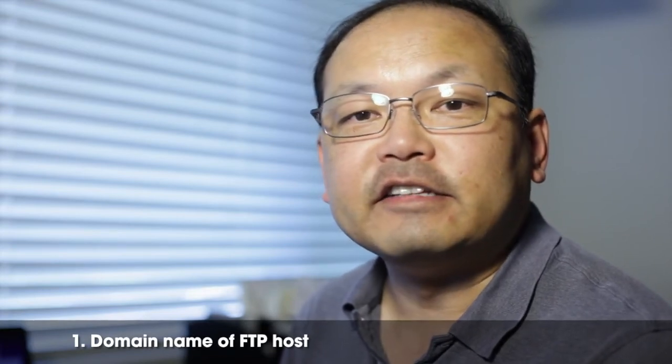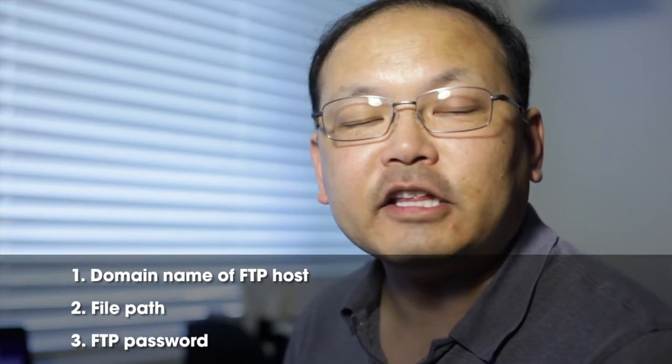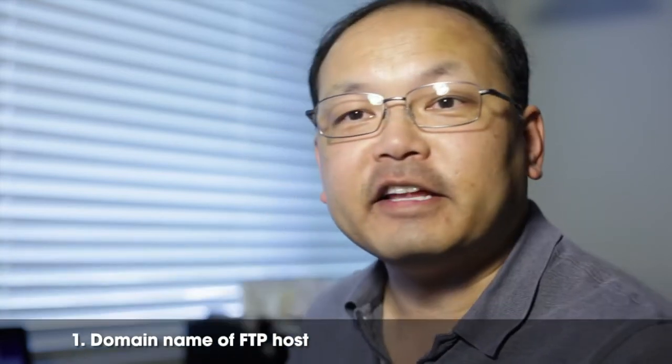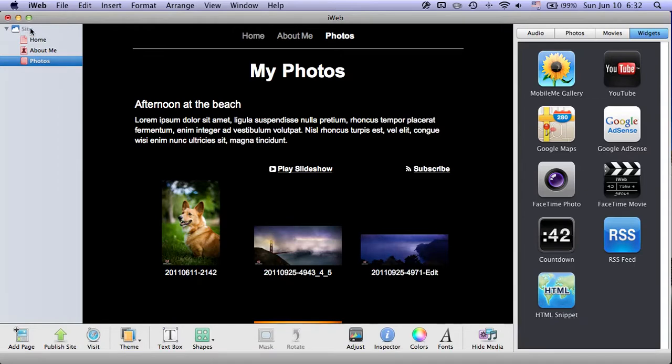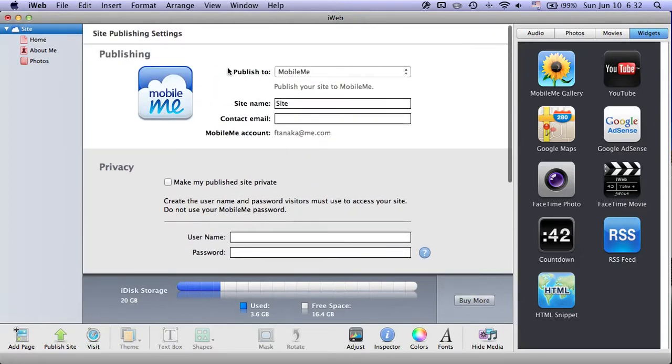Once you sign up, they should send you four things in an email: the name of the FTP host, the path that your files have to go in, your password, and your username. Once you have all four of those things, you're all set. Now let's see how we can configure iWeb to work with that. All you have to do is go to your top-level site, where you configure certain things about the site as a whole. It says 'publish to MobileMe' — that's what's going to shut down on June 30th — so instead, choose FTP server.